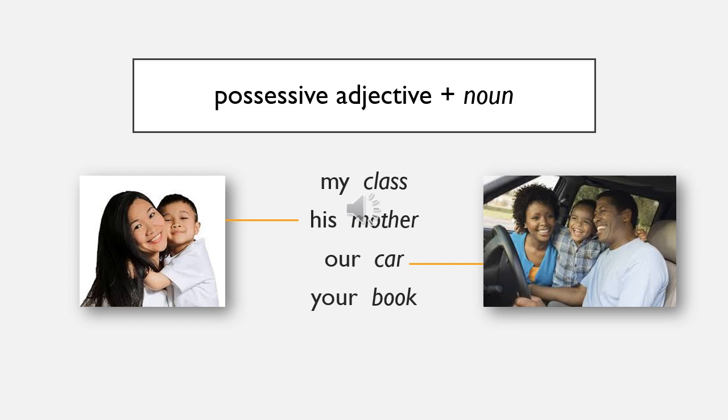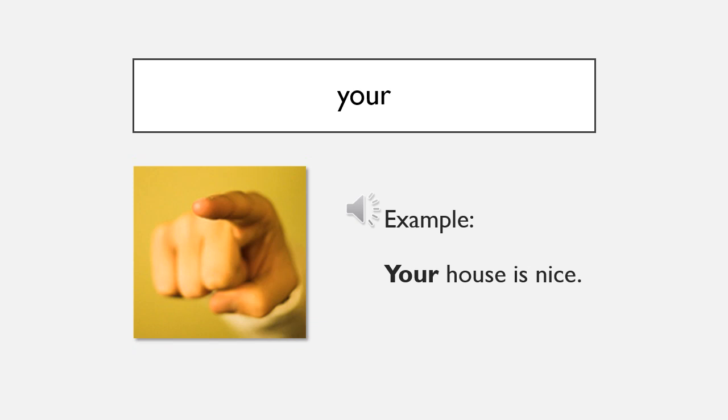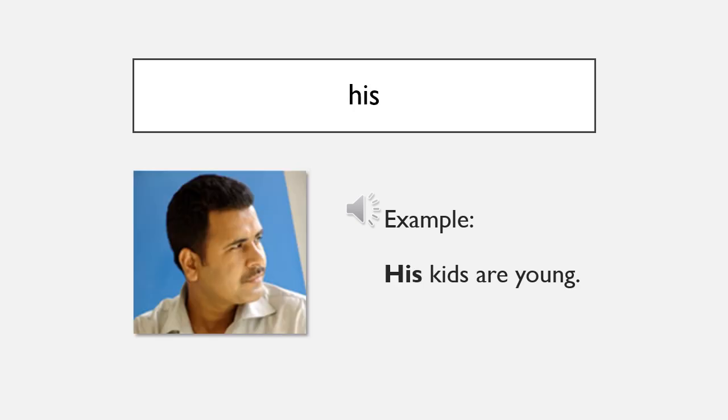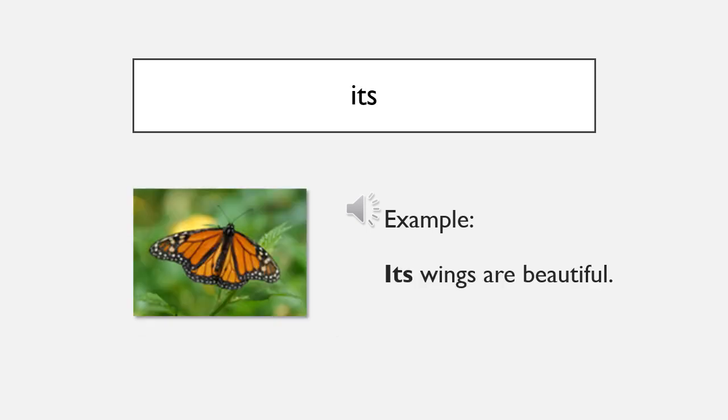Your book. Let's go through all the possessive adjectives together. My - my name is Ricky. Your - your house is nice. His - his kids are young. Her - I understand her English. Its - its wings are beautiful.